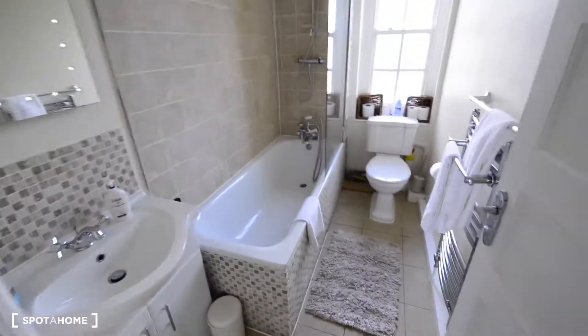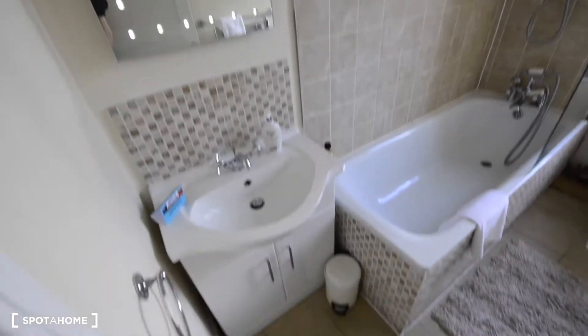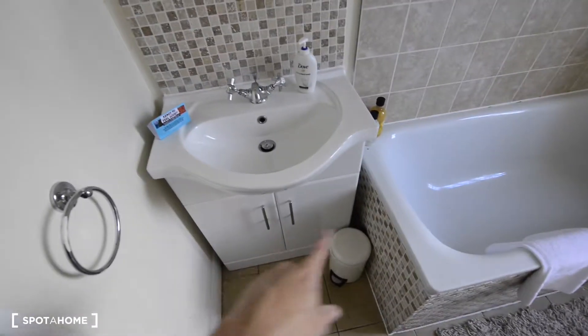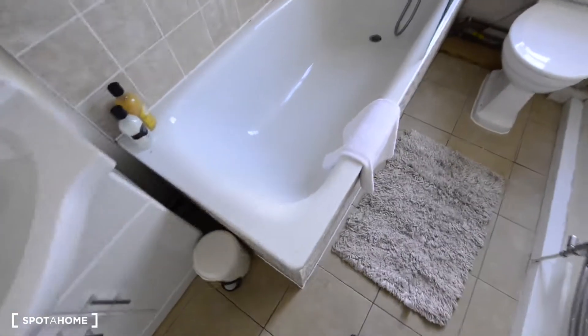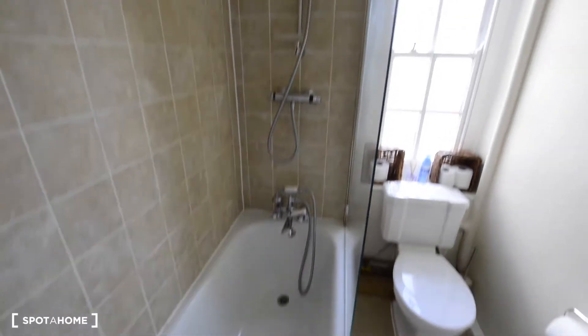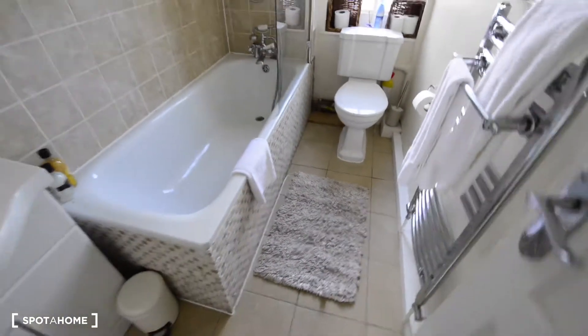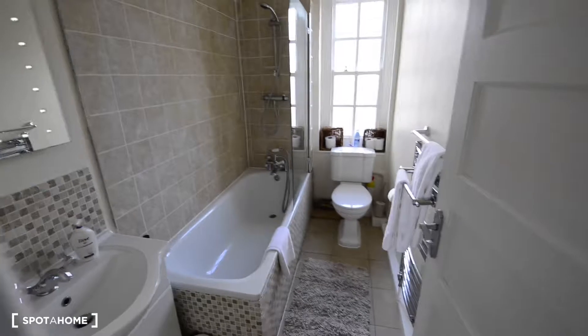And here we have the shared bathroom — looks really good. We have the basin with some storage space underneath, a mirror, the bathtub, and a toilet. There's a heated towel rail as well. It's in really good condition, looks really nice.